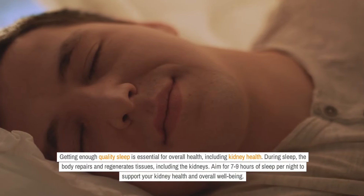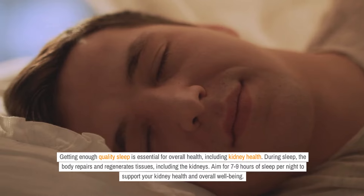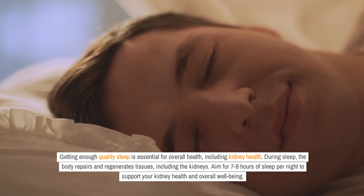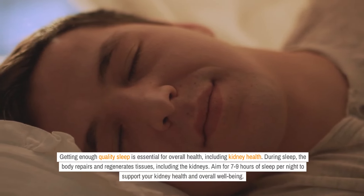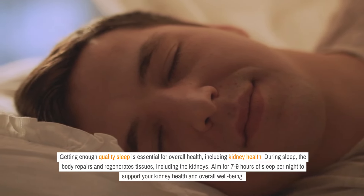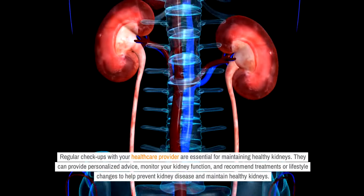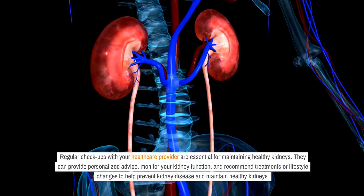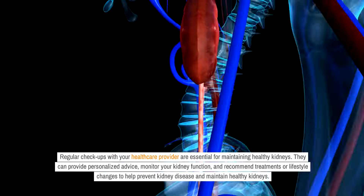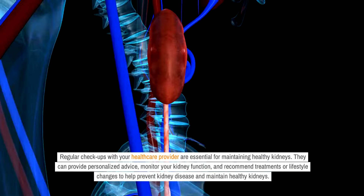Getting enough quality sleep is essential for overall health, including kidney health. During sleep, the body repairs and regenerates tissues, including the kidneys. Aim for 7-9 hours of sleep per night to support your kidney health and overall well-being. Regular checkups with your healthcare provider are essential for maintaining healthy kidneys. They can provide personalized advice, monitor your kidney function, and recommend treatments or lifestyle changes to help prevent kidney disease.